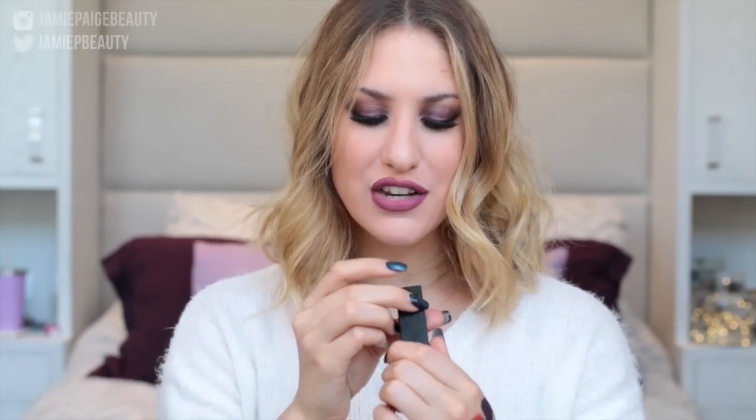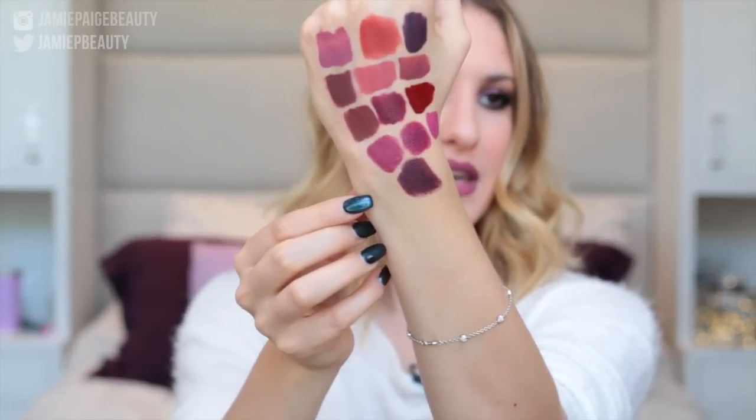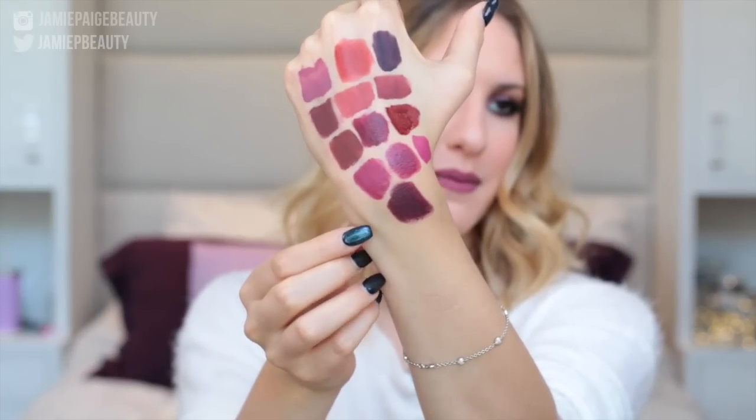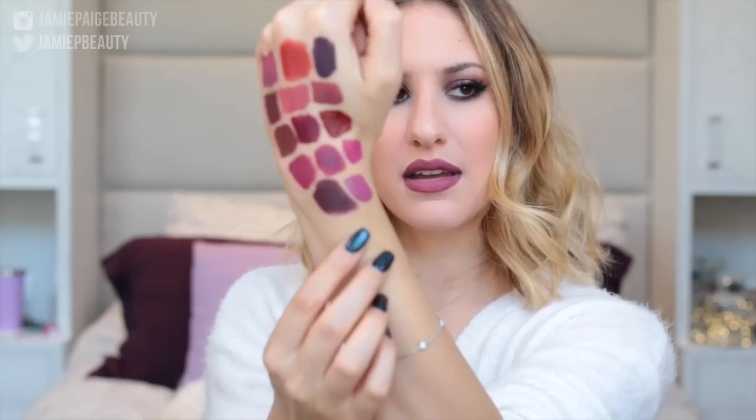A few more to go — hang in there! I have the NARS Audacious Lipstick in Live — another very vampy, very dark purple shade. The NARS Audacious Lipsticks are probably one of my all-time favorite lipstick formulas because they're just so creamy and very opaque and pigmented. Another fall favorite: the Too Faced Liquefied Longwear Lipstick in Fig. I wore this so much last fall. I would describe it as a dusty purple shade — it's so beautiful.